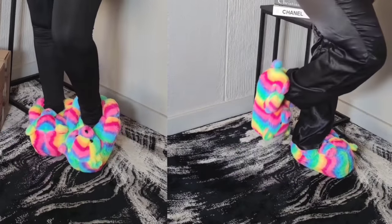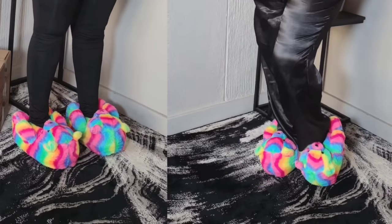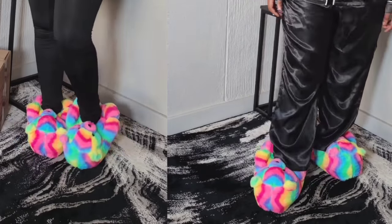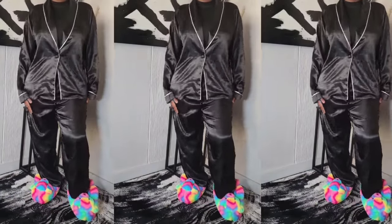If you guys remember the emoji slippers that were in style, these are very similar, but the quality of the fur and the shoe is of a higher quality. The base and interior are the same, but the outside feels like an actual stuffed toy — like Teletubbies. Whereas with the emoji slippers they had a plasticky, thin feel, these feel like an actual bear, like a plush toy except it's a shoe. Some people said this looks weird, but I think it looks really, really cute. I'm giving the slippers a nine out of 10.